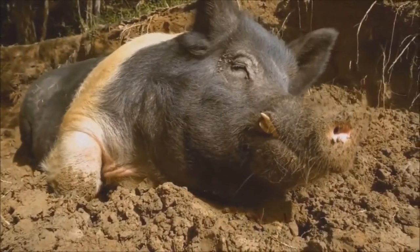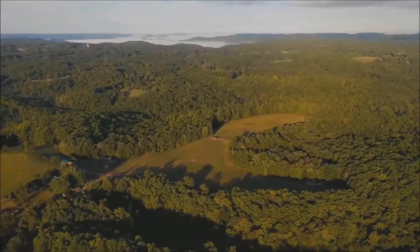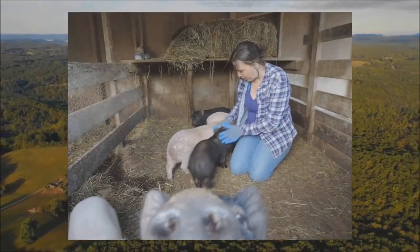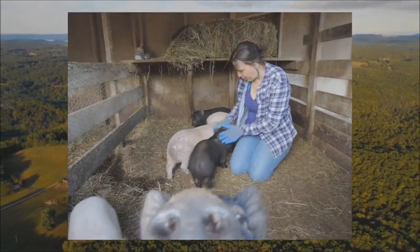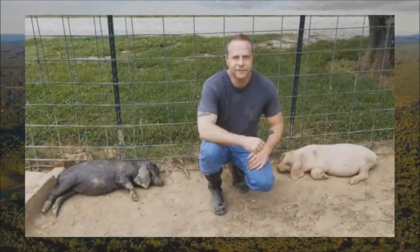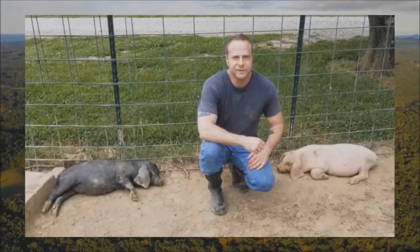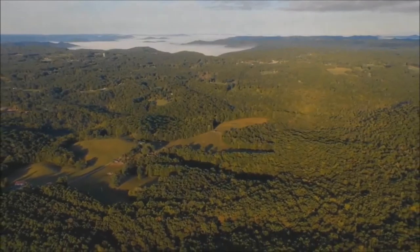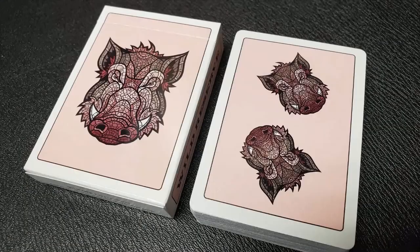Bill wanted to begin releasing his own series of decks, and he just felt that it was time to honor the cause that was so near and dear to his heart, and that just lined up to be a perfect opportunity for his very first deck. It's always a good idea to use art or a product like this to raise awareness, especially for something as worthy as helping animals. The deck looks great, it feels great, and when you purchase it, you're supporting a worthy cause.